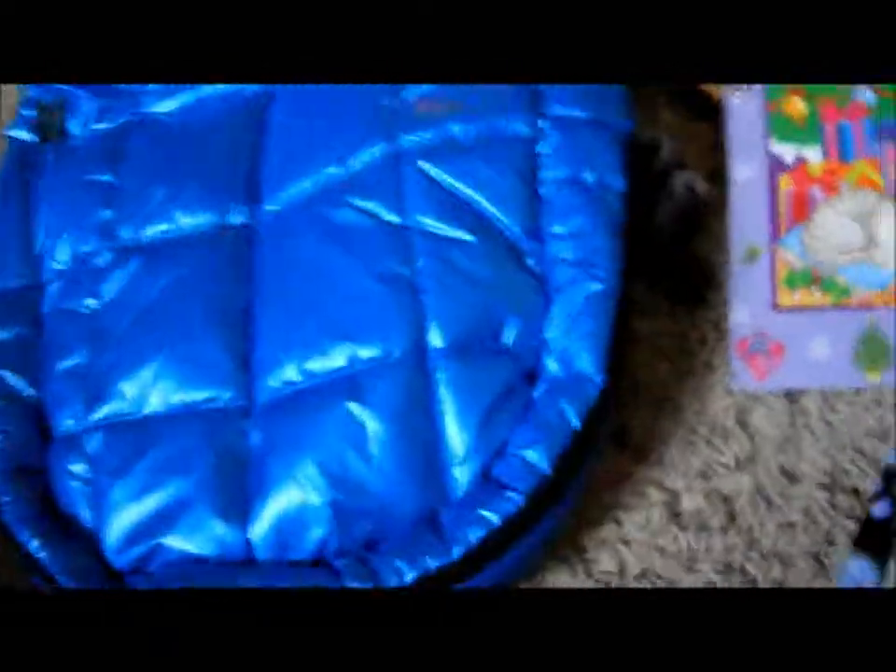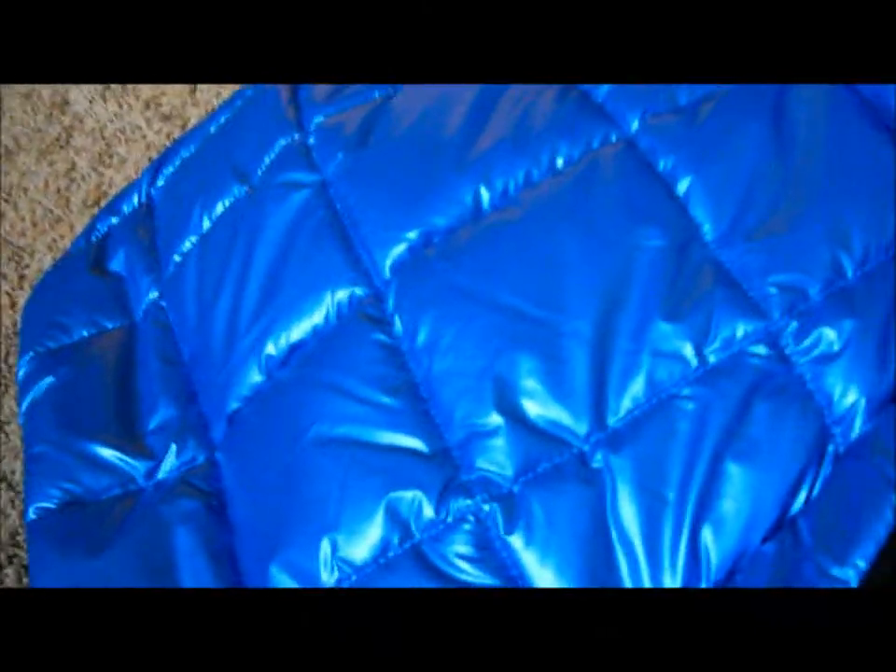I got this really cool but weird backpack. My mom says a bunch of famous people use it and she got it for really cheap. I might take it back though, probably, because I already have a wolf backpack. It's pretty nice though.